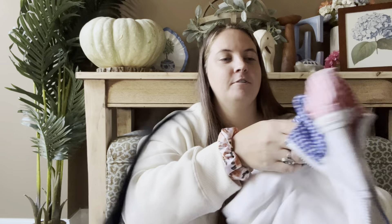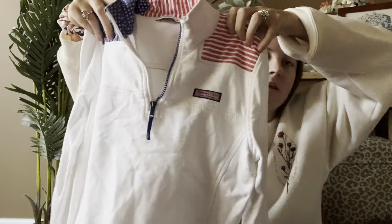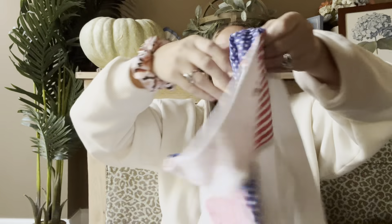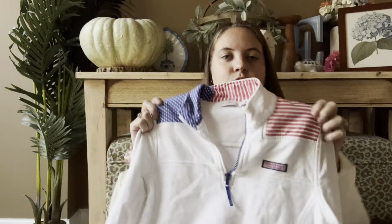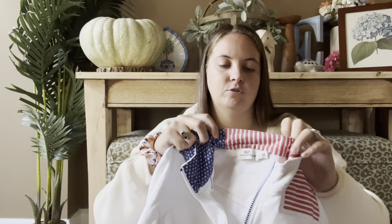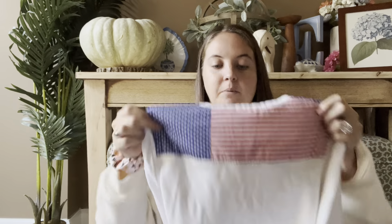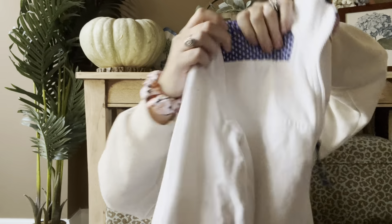This is another Vineyard Vines piece — their classic chef shirt with the flag on the back and front. It's an extra small and I don't usually pick these up — they used to do really well but don't do so great anymore. But this one was only $4 and I figured someone might really like it for the beach on 4th of July or Memorial Day. I don't have it listed yet but probably in the $30 range.